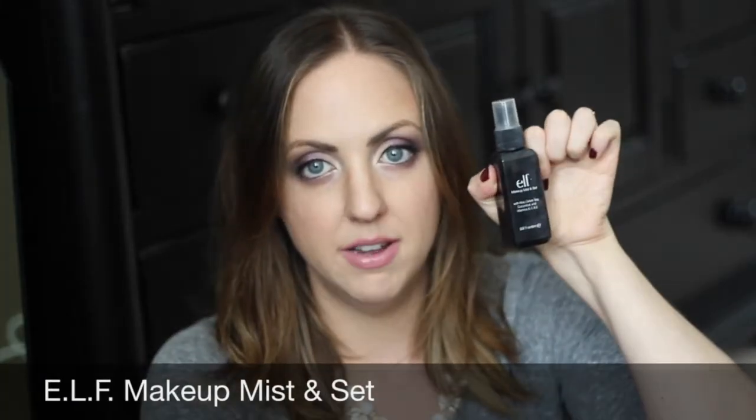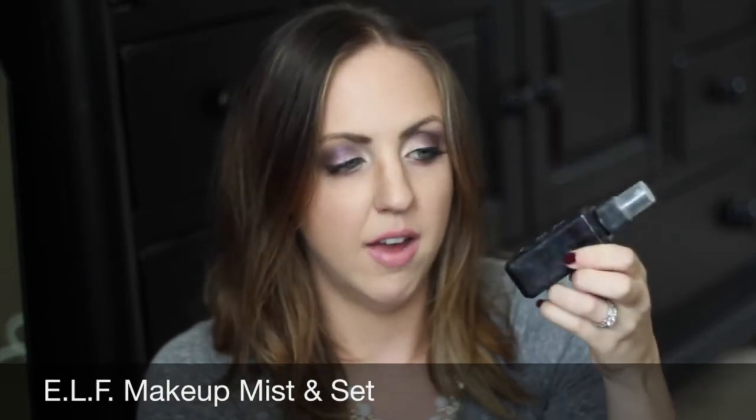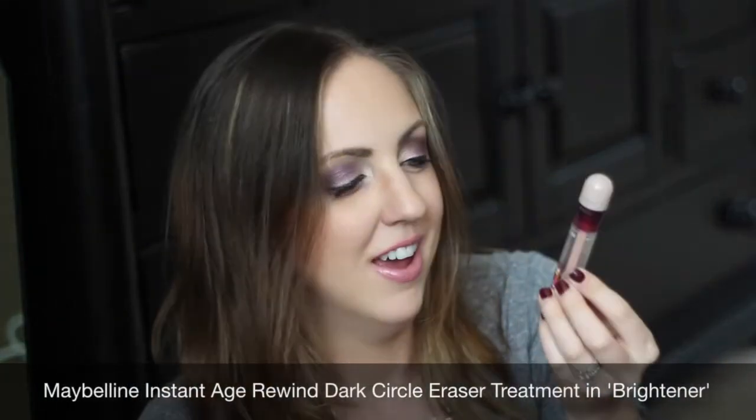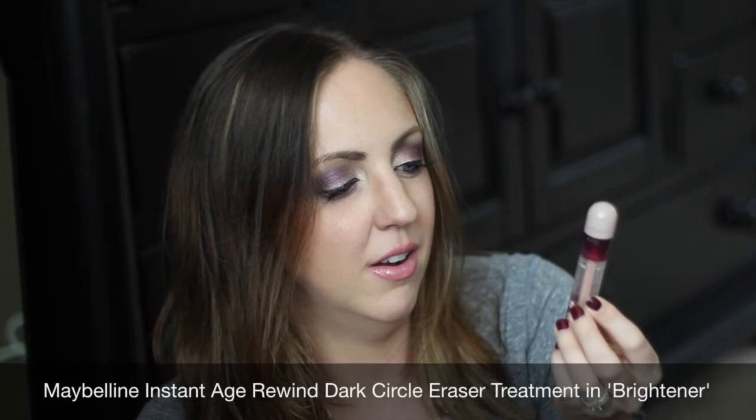This is an e.l.f. mist and set spray — I've gone through this a ton, I use it all the time, I love it. It's only three dollars and I find it comparable to the MAC Fix+. And here's the Maybelline Instant Age Rewind Dark Circle Eraser Treatment in the shade Brightener — I hate how long the name of this thing is. You've seen me use this all the time, I talk about it all the time.